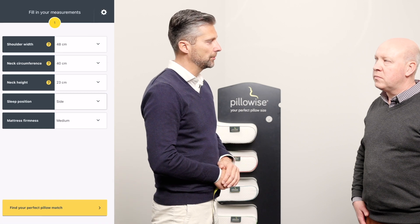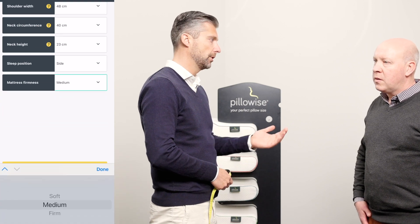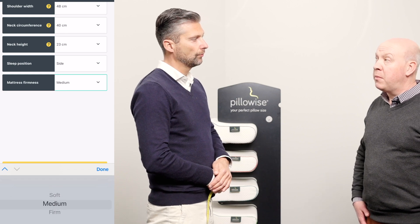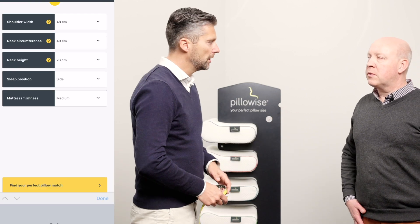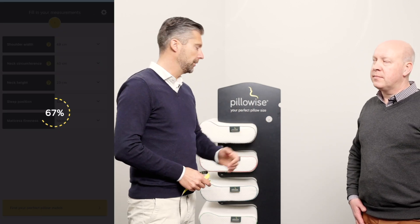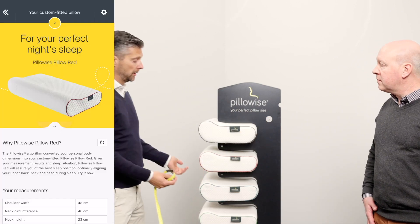The last question is: what is the firmness of your mattress at home — soft, firm, or medium? It's just a regular mattress with a topper on it. So would that be a medium? That would be a medium, indeed. So all this data gets into our algorithm and we determine the right size, and in this case it is the red pillow.